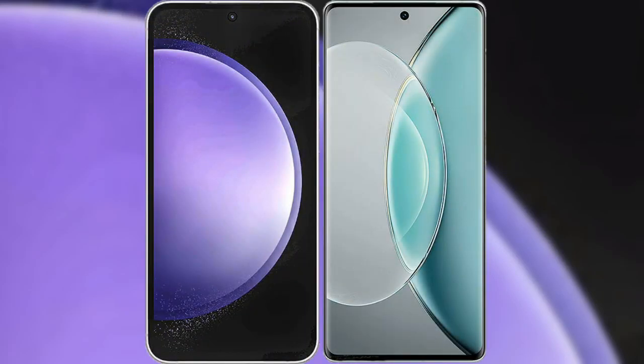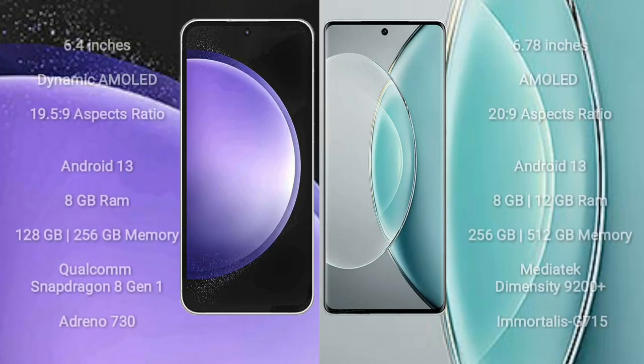I will compare the new Samsung Galaxy S23 FE with Vivo X90s. Samsung Galaxy S23 FE comes with a 6.4-inch dynamic AMOLED display and aspect ratio 19.5:9. Vivo X90s comes with a 6.78-inch AMOLED display and aspect ratio 20:9.